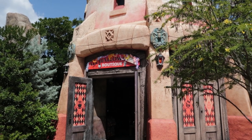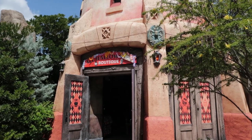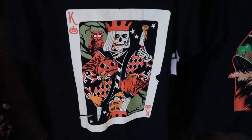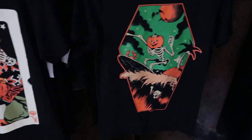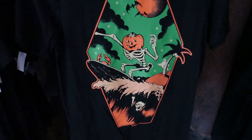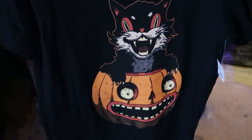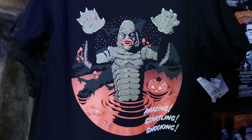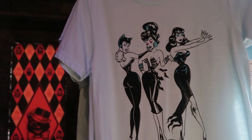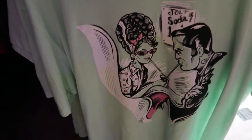The All Hallows Eve Boutique just added some cool new shirts today — I have to show you. Each of these shirts will be $35. Here's the first one, then we have this one — a surfer skeleton pumpkin head. This one here, $35. And then this one — Creature from the Black Lagoon — again $35. Then this one: Wish You Were Here. These are very fun, very cool. And then this one down here is cool too. These just came in today.